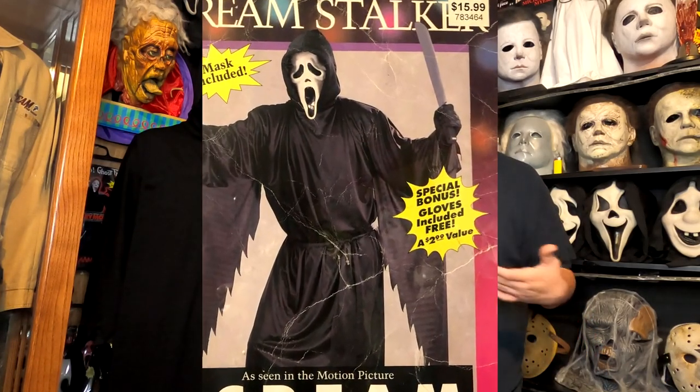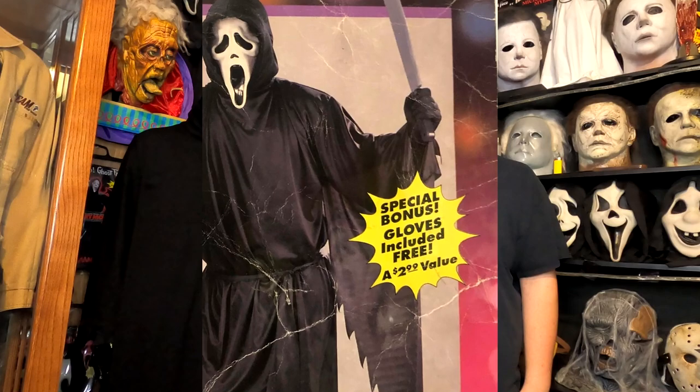For those of you who know about the Scream Stalker costumes, which did not include gloves — in fact back in the day it was a huge selling point for some versions of the costume that it includes a free special gift: gloves, with a $2.99 value listed on the package.